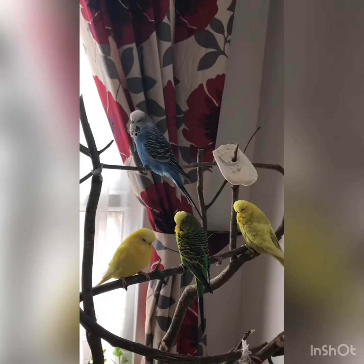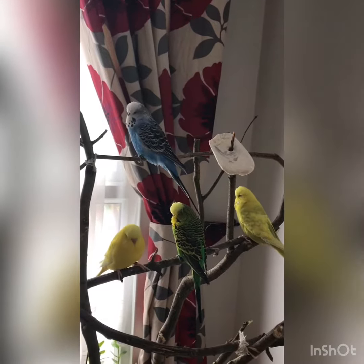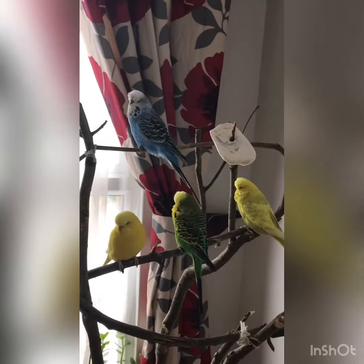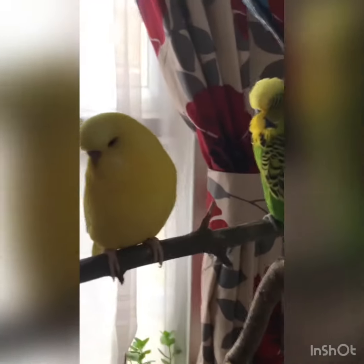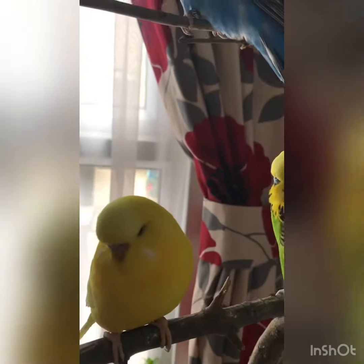Today I'm going to introduce you to my budgies. As you can see, the blue one is Cosmo, the green one is Rocco, the yellow one is Lily, and the grayish yellow one is Daffodil.